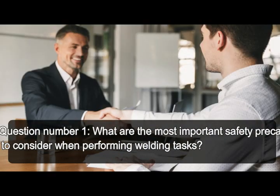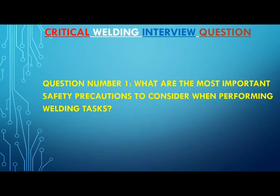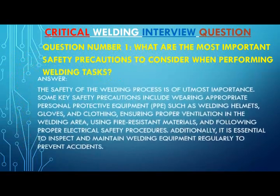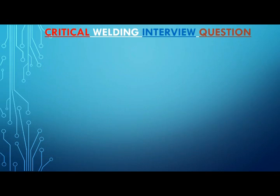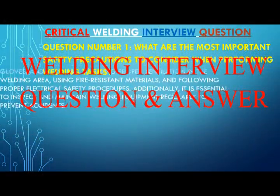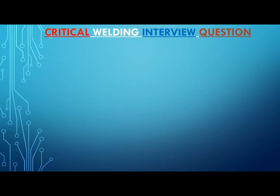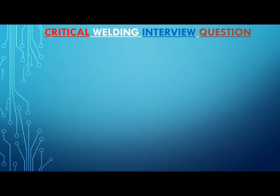Question number one: what are the most important safety precautions to consider when performing welding tasks? Answer: The safety of the welding process is of utmost importance. Some key safety precautions include wearing appropriate personal protective equipment such as welding helmets, gloves, and clothing, ensuring proper ventilation in the welding area, using fire-resistant materials, and following proper electrical safety procedures. Additionally, it is essential to inspect and maintain welding equipment regularly to prevent accidents.